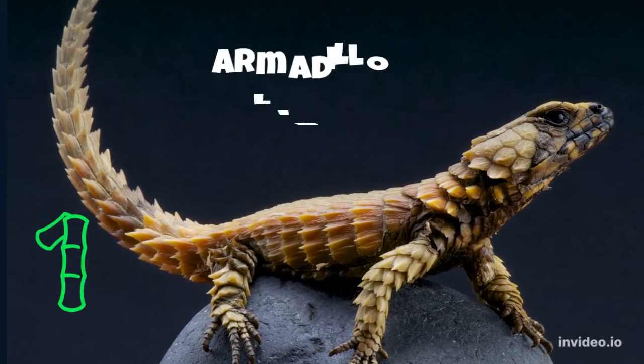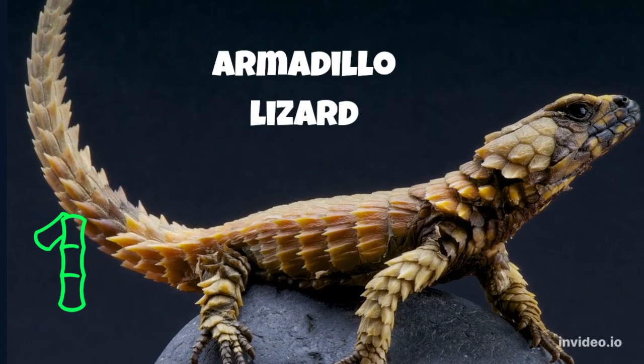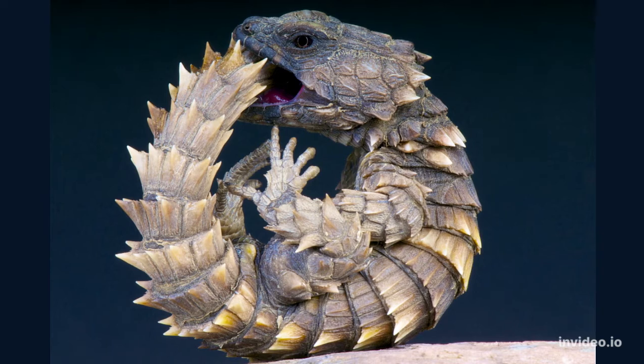And number one on our list is the armadillo lizard. These cute armored reptiles curl themselves up in a ball when they feel threatened. When they place the end of the tail in their mouth, they become too big and spiky for a predator to swallow.